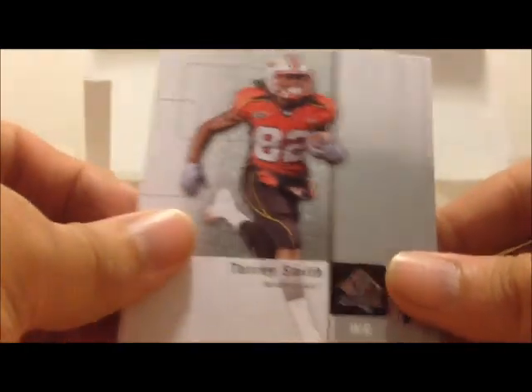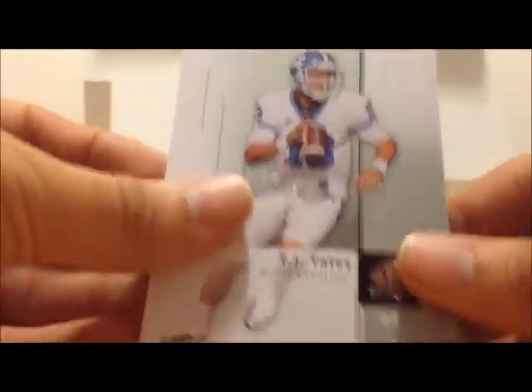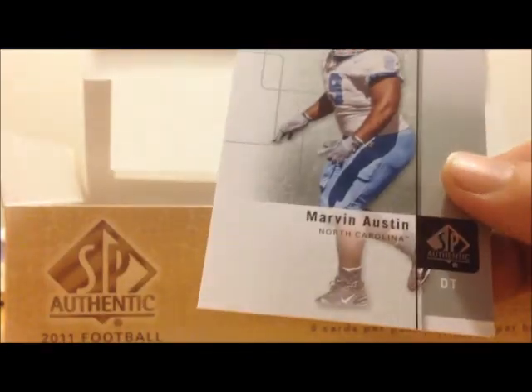Tori Smith, TJ Yates, Ross Lightdowling, DJ Williams, Marvin Austin.